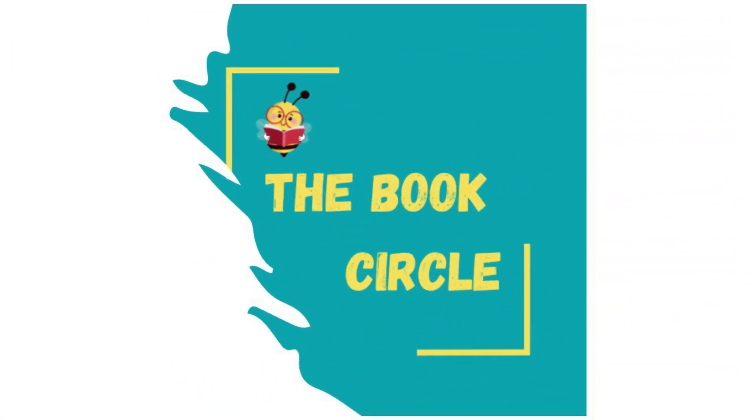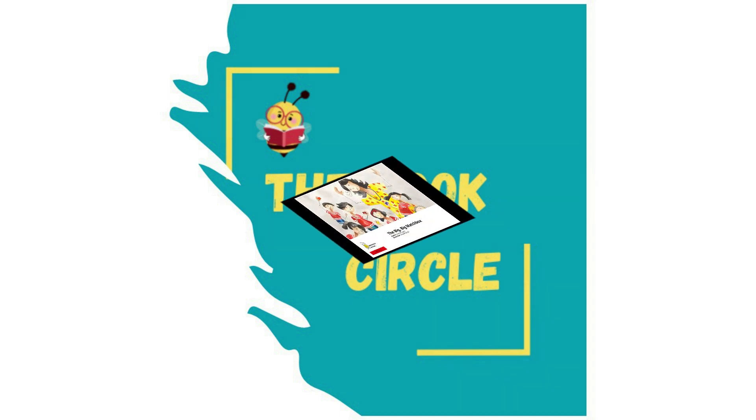Hello everyone. Welcome to the Book Circle family. I, Ranjita, am your guide to introduce the magical world of books and reading to all your kids. Looking forward to building more budding bookworms in this community. Hope you all have a wonderful time reading this story to your kids.